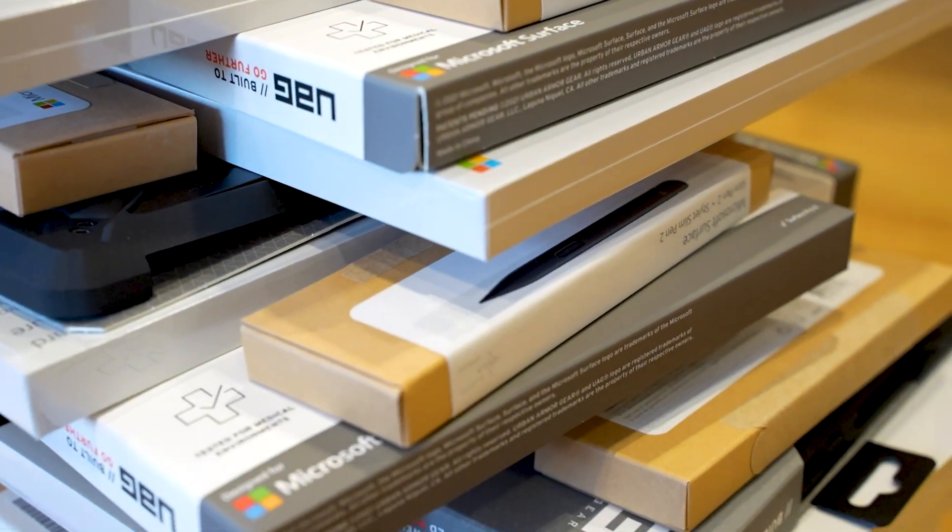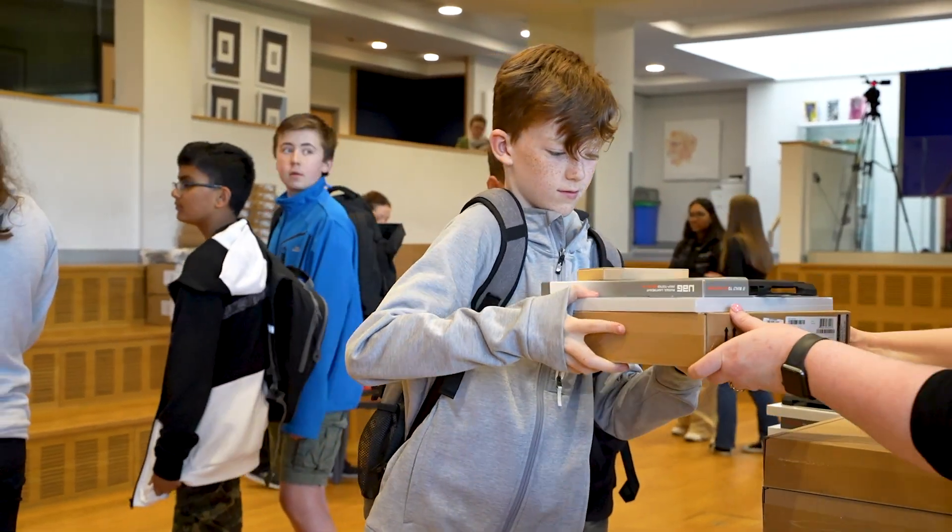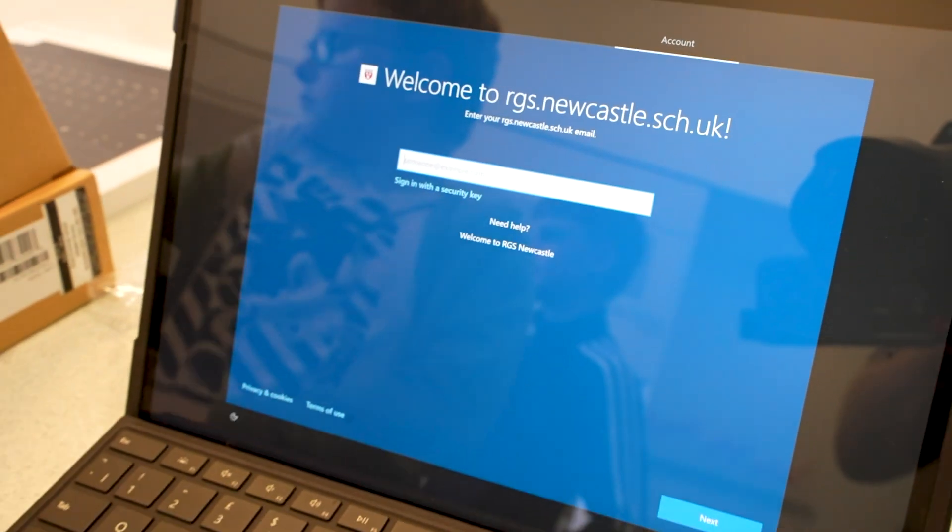Two and a half years ago we rolled out Surface Pro devices to all of our senior school students, from the ages of 11 to 18.